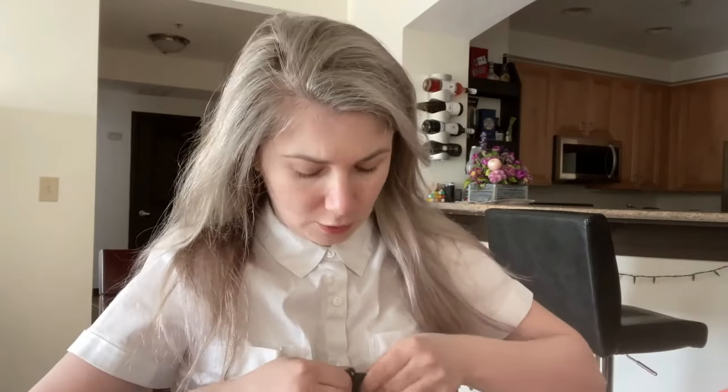If you don't have a pumping bra, you're going to stand like this with your hands busy for 20 to 30 minutes. With the pumping bra, I can record myself, do my skincare routine, or do something else — my hands are completely free while I'm pumping.